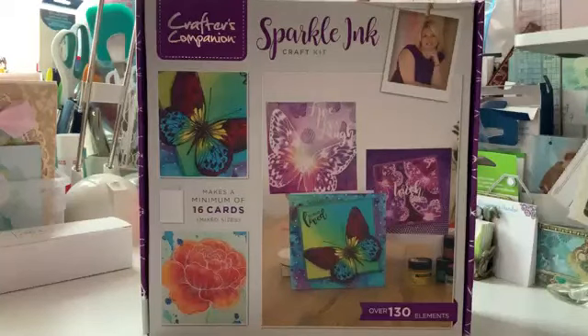Hi everybody. Welcome to Genevieve's Zen Garden. Today I'm going to show you something a little different. In case you've been wondering what's inside Crafters Companions kits, this is one of them. This is the latest one and they're usually pretty good. Some of them are fantastic and some are just all right, so it's kind of hit or miss.